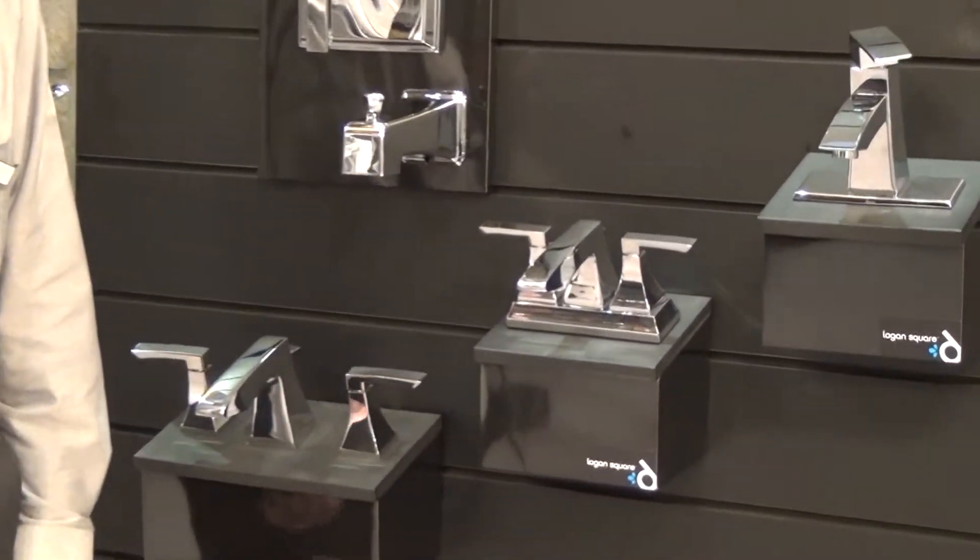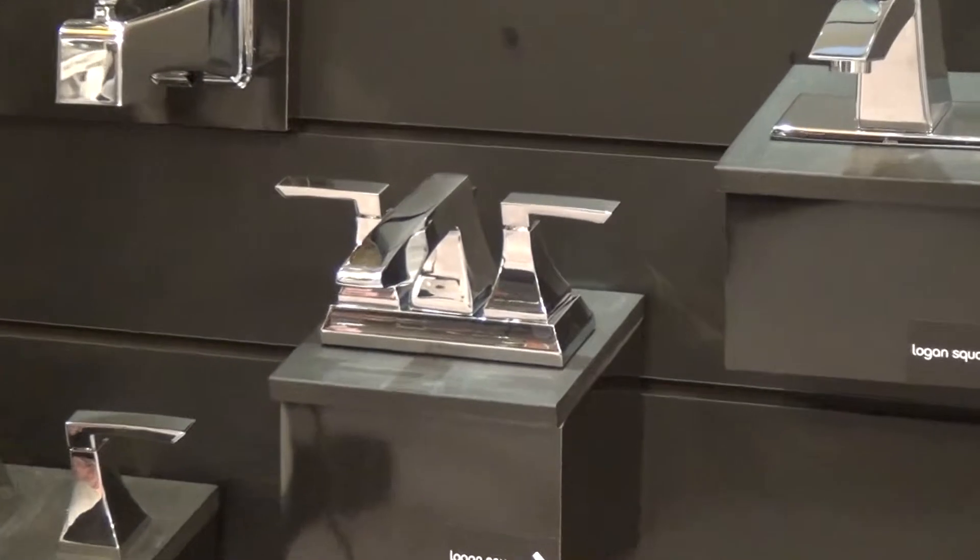Looks great sitting on a nice sink. Priced very well. Comes in chrome and brushed nickel.